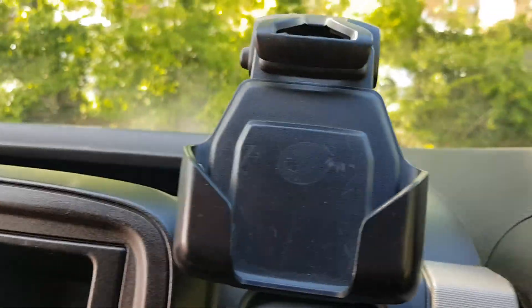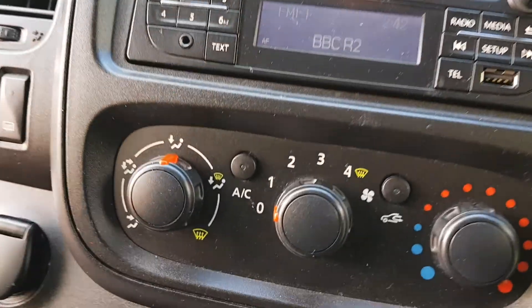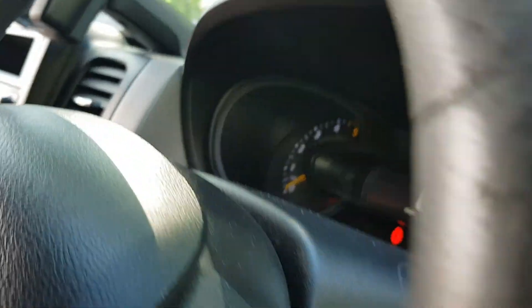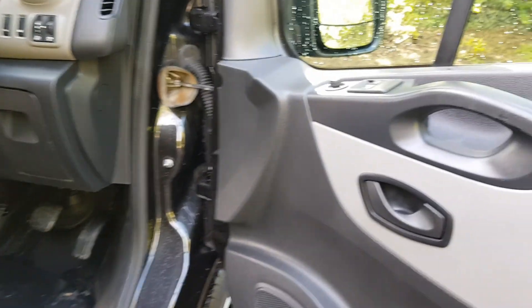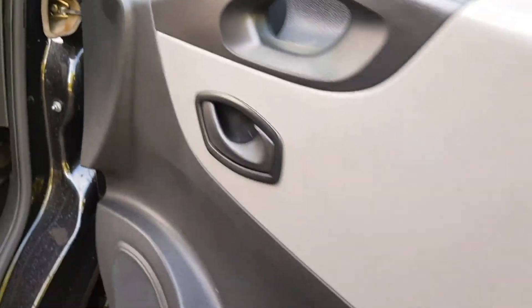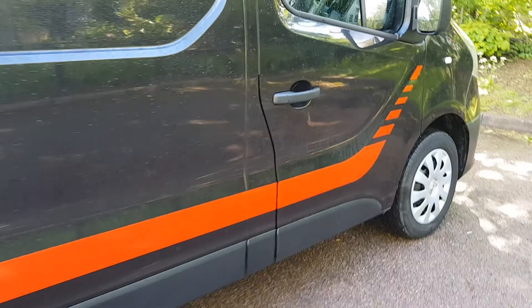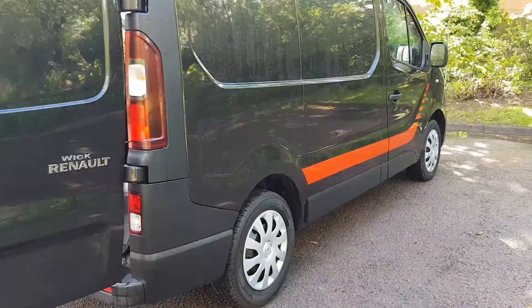Hands-free phone holder, aircon as well — just like I say, new dash. Electric windows and mirrors, colour-coded bumpers. Looks a bit different with a stripe on it.